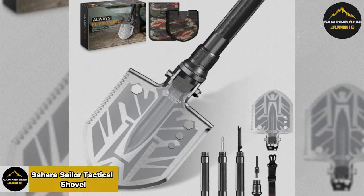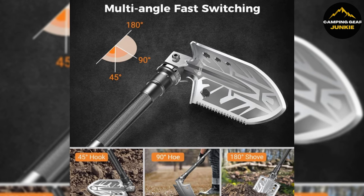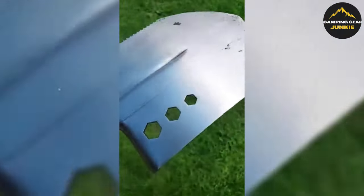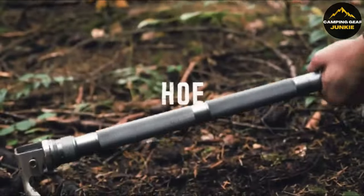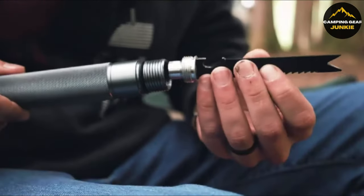Starting with the Sahara Sailor tactical shovel — this isn't just any shovel, it's an indispensable versatile tool for any outdoor lover. Made from the strongest carbon steel and aluminum, it can withstand tough conditions. This gadget combines 12 different tools, including a shovel, hoe, saws, and a bottle opener, all in one.